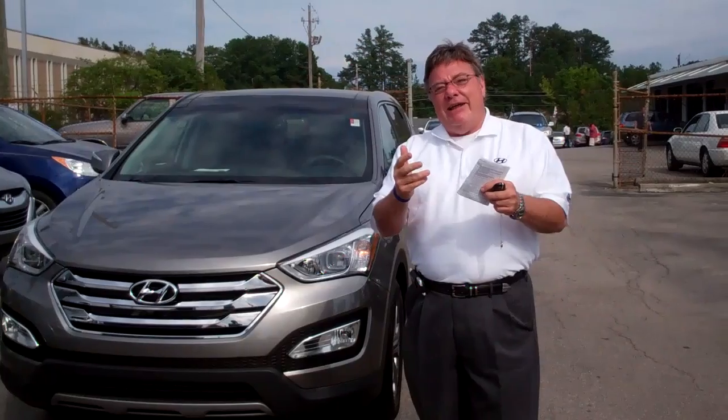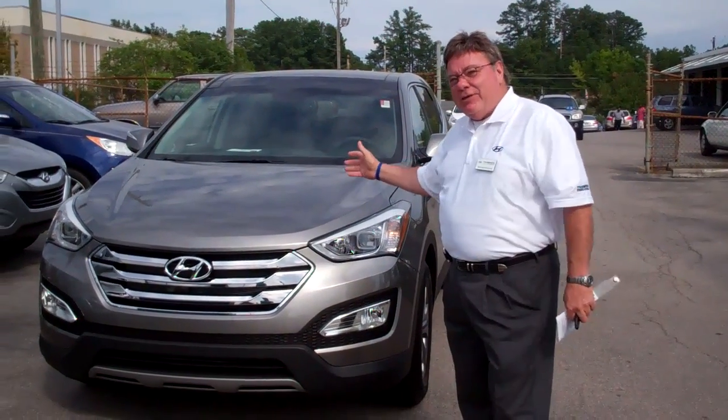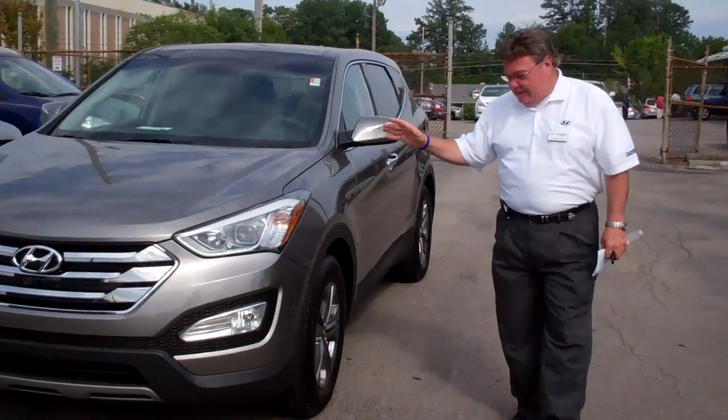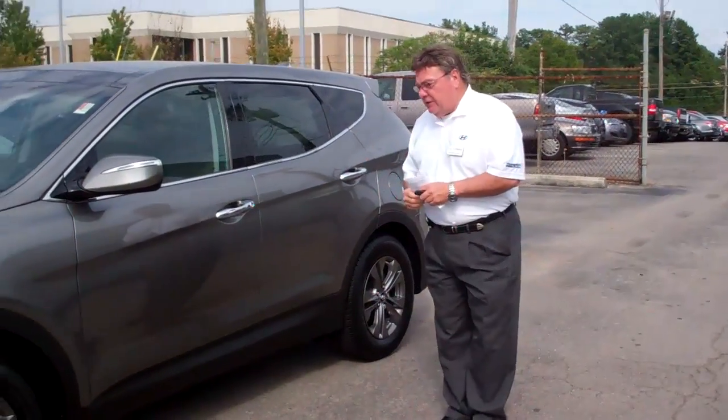The good news is that we don't have any 2012s — we have the brand new 2013. This is a newly designed vehicle. We've been awaiting this vehicle, and we have a lot of customers who have been waiting on it.